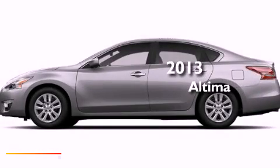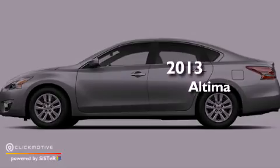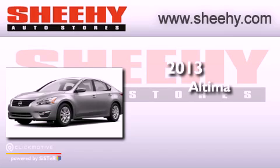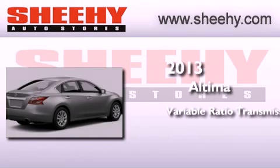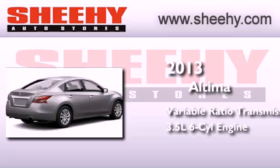This is a brand new 2013 Nissan Altima. This four-door sedan has a continuously variable transmission and a 3.5-liter V6.